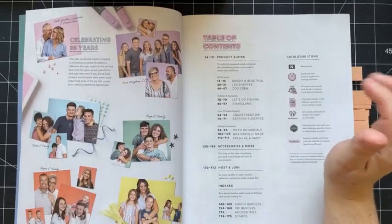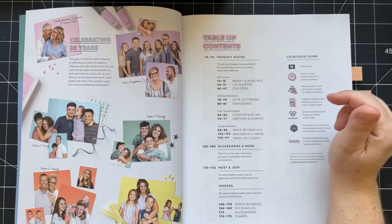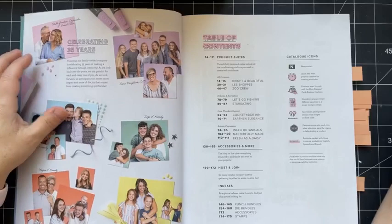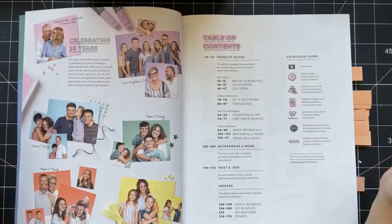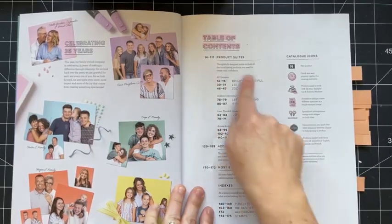You can order it with one product number, or you can pick and choose the products from that suite to order. Some local demonstrators and I are getting together on June 17th for our first Creative Carnival catalog launch. If you are local or in the Edmonton area and want to make a little trip of it, we would love to have you. Each one of us is focusing on one of these suites, so we'll have a full table of products on display. We'll have tons of samples, some make and takes. It's going to be a super fun day. That is coming up featuring these 10 suites.